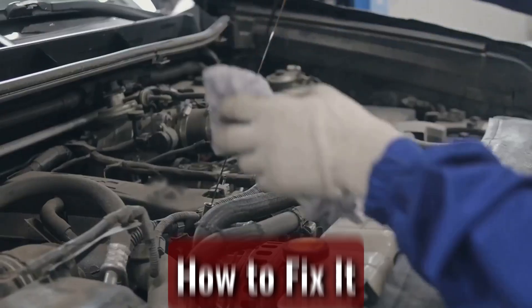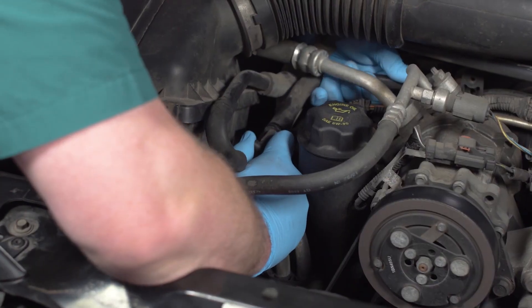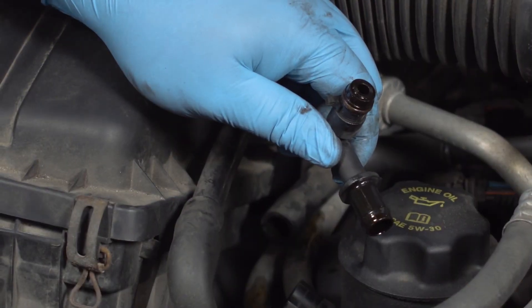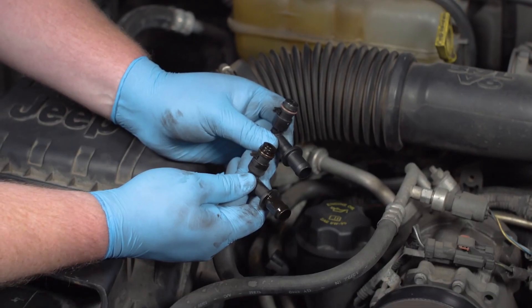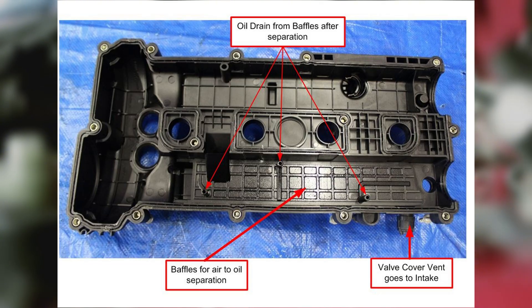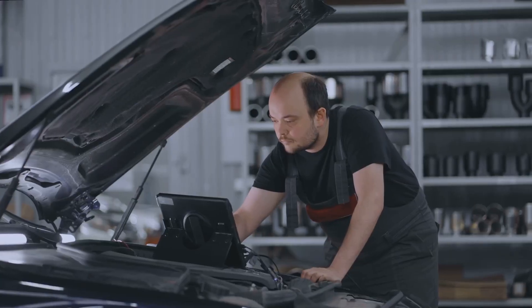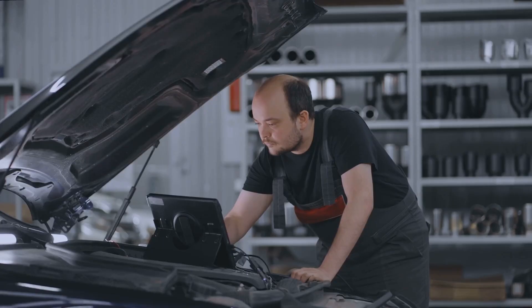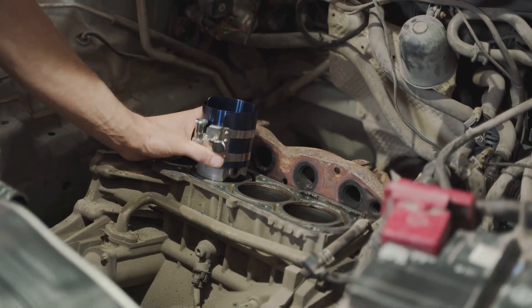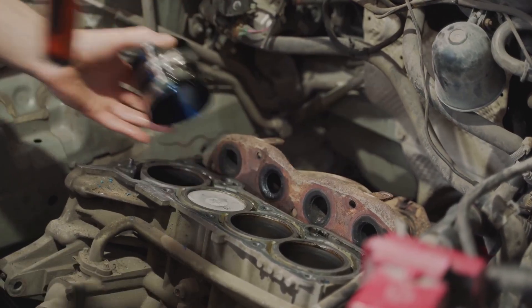How to fix it? Fixing this issue comes down to pinpointing the root cause. If the PCV valve is the culprit — and it often is — swapping it out is a quick and inexpensive fix. Most engines take a $10–$30 replacement and the job can be done in about 15 minutes. But some newer models tuck the PCV inside the valve cover, meaning you'll have to replace the whole thing. If excessive blow-by is to blame, a compression or leak-down test will tell you what you need to know. Low or uneven numbers could mean it's time for a rebuild, or at the very least some serious maintenance like a piston soak or ring cleaning.